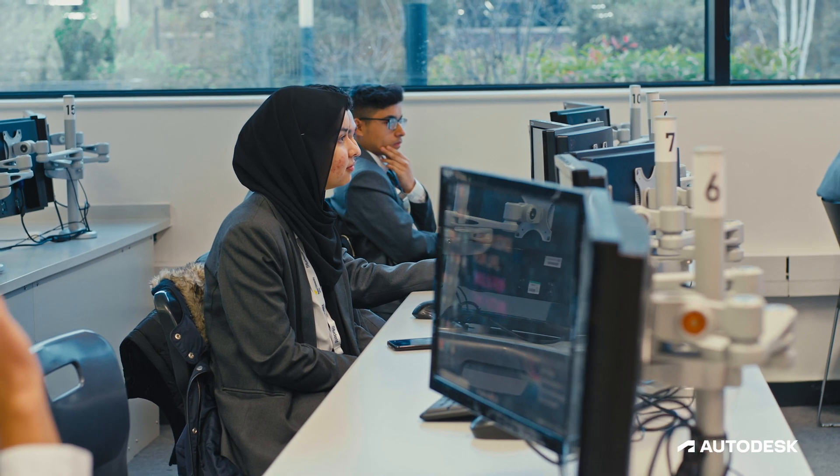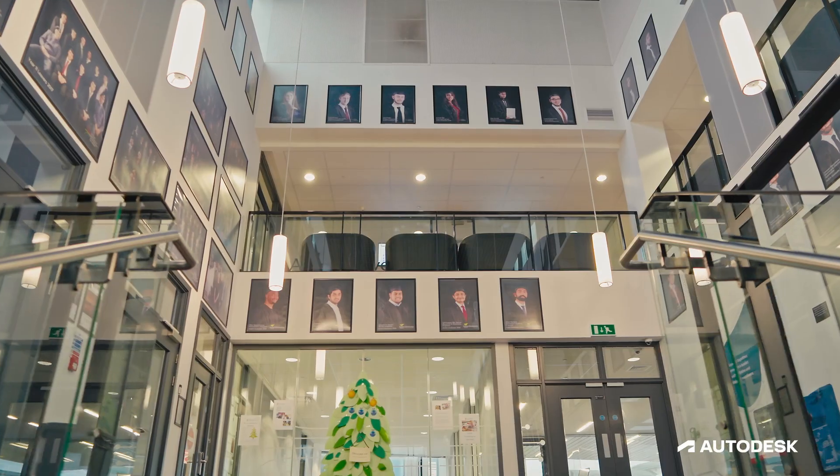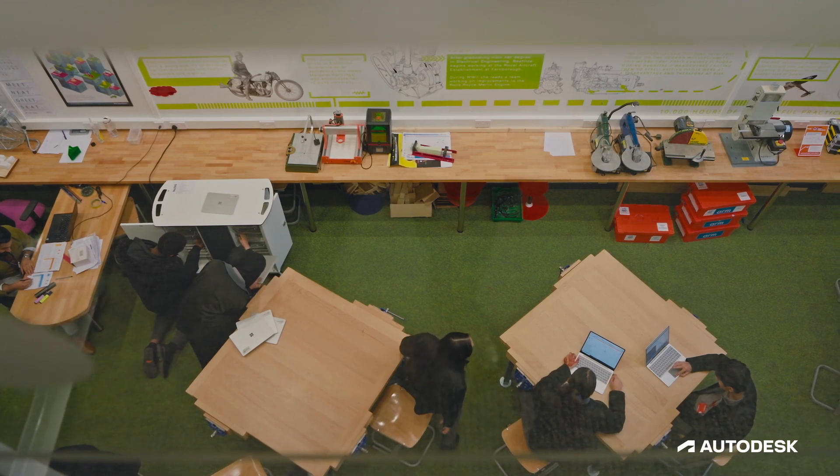We've had a lot of success stories at AUEA with our students. Particularly, we've had students that have applied for the Dyson Institute as part of their degree programme where they've actually used Fusion as part of their portfolio. What excites me about design most is being able to take an idea and make it a reality.